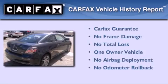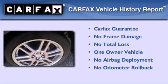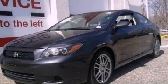This Scion has had only one owner and it qualifies for the Carfax buyback guarantee. We invite you to contact us today to learn more about this vehicle.